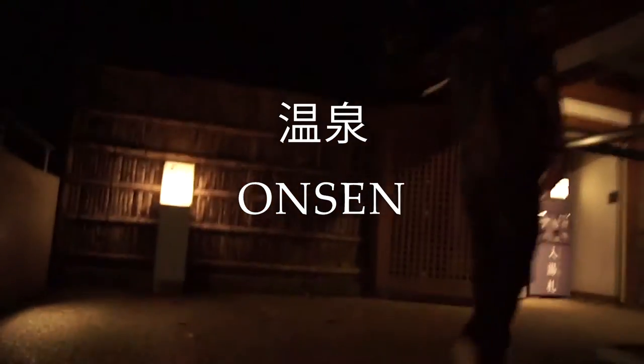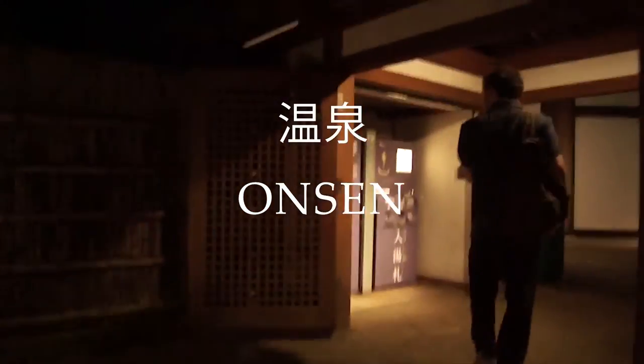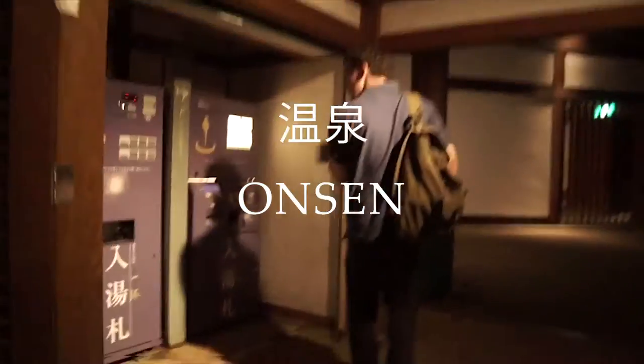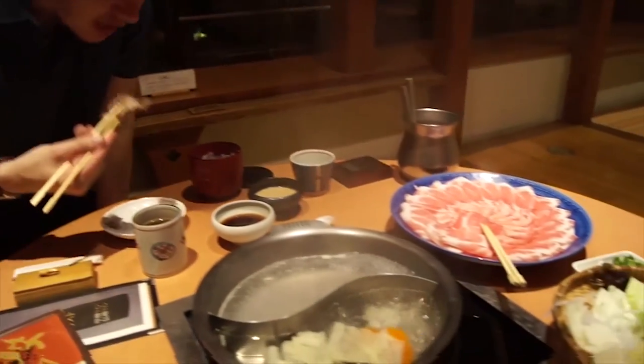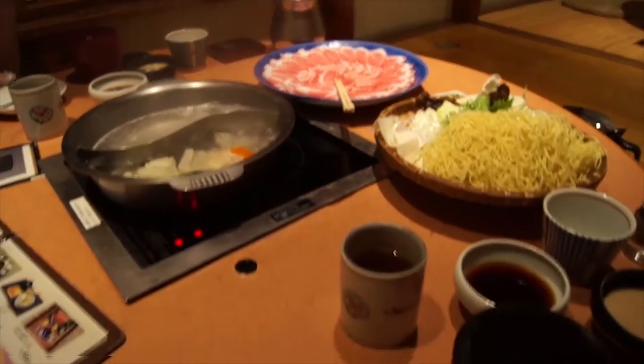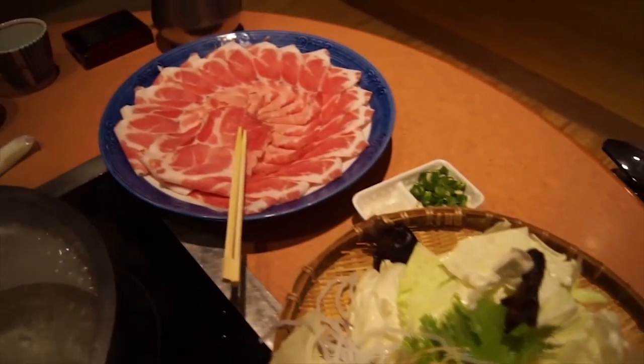End your day trip in Hakone Yumoto with a meal and a dip at one of Hakone's popular ryokans. Many ryokans open their baths not only to residential guests but also to daytime visitors. Personally, I would recommend Ryokan Tenzan — a beautiful traditional Japanese bathhouse with a collection of various outdoor hot spring pools.